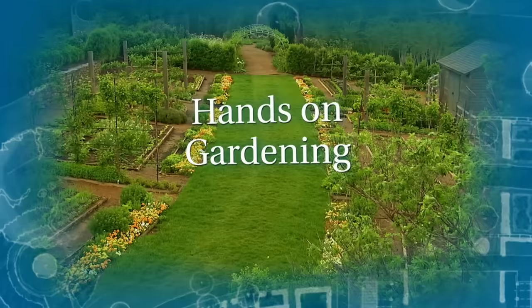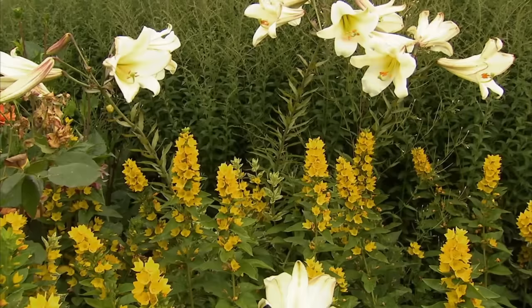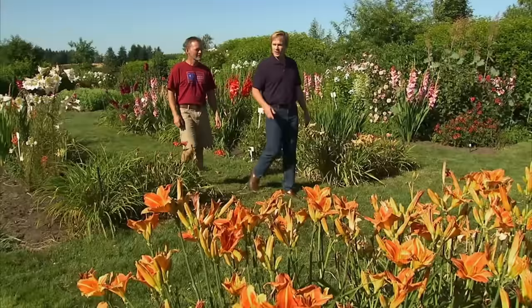Just look at the size of these glads. Have you ever seen anything so spectacular? I'm in an absolutely charming garden in the Willamette Valley in Oregon. This garden is fraught with beauty — lots of perennials, but more than that, so many summer bulbs: lilies, dahlias, gladiola, and these spectacular crocosmias from South Africa. I had the good fortune to walk around this garden and learn more about it from its creator, Ray Fordyce.